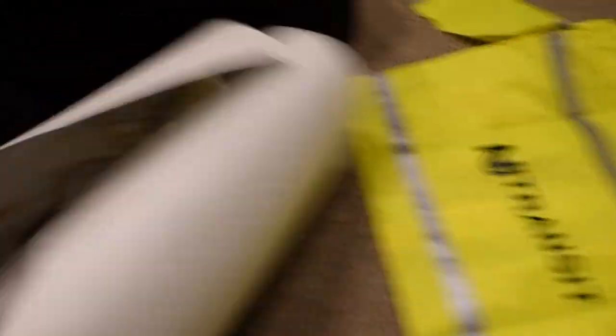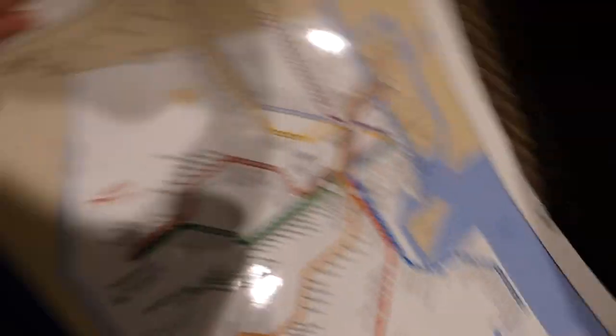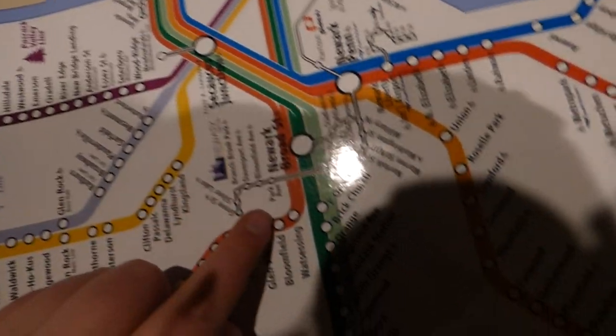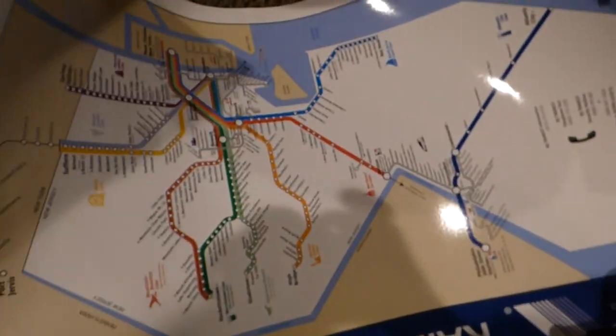Now I have this, which is an entire rail lines map for New Jersey Transit. You can see all the lines — the Montclair-Boonton line, the Hackettstown-Morristown line, the Gladstone line, and the light rail lines too. It's a complete map and it's laminated. I'm going to hang it up soon — it's a great map.